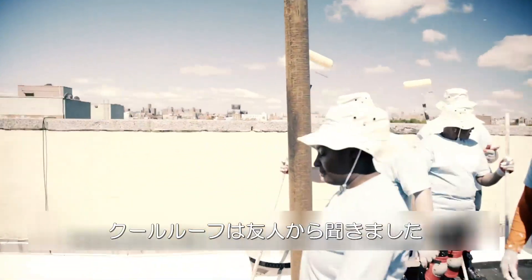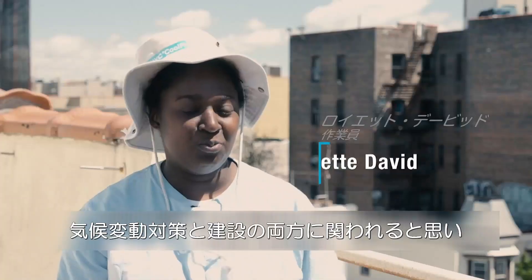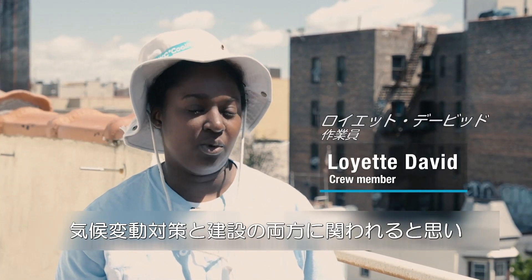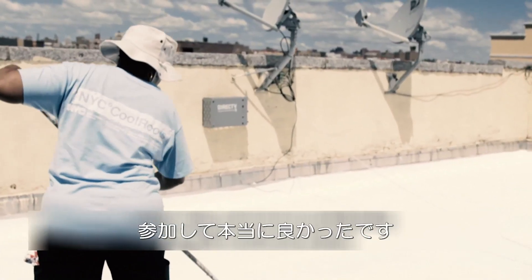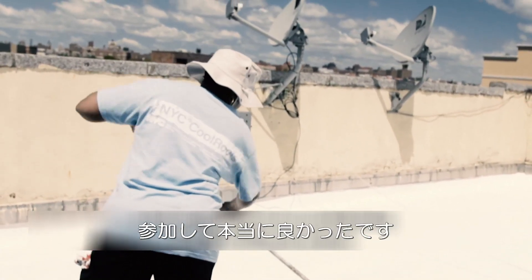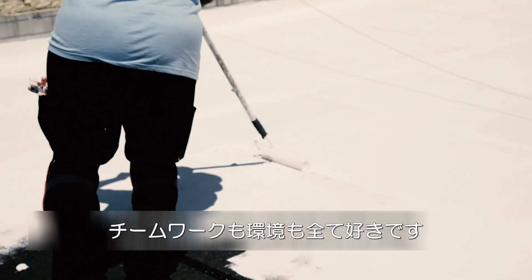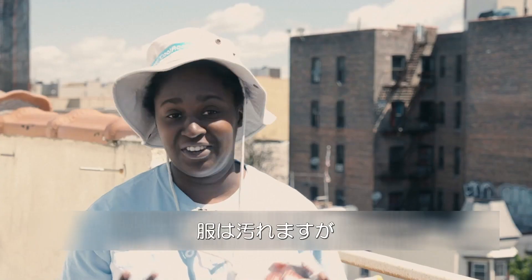I learned about this program through a friend of mine, and I decided to participate because I thought it was a great way to get involved with climate change and construction. I feel really great about participating in this Cool Roof project. I think more people should get involved. I love the teamwork, I love the environment, I love everything about it — you get dirty!